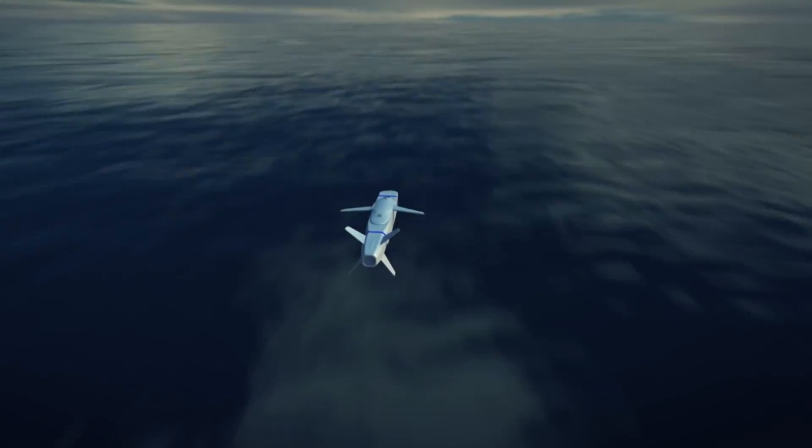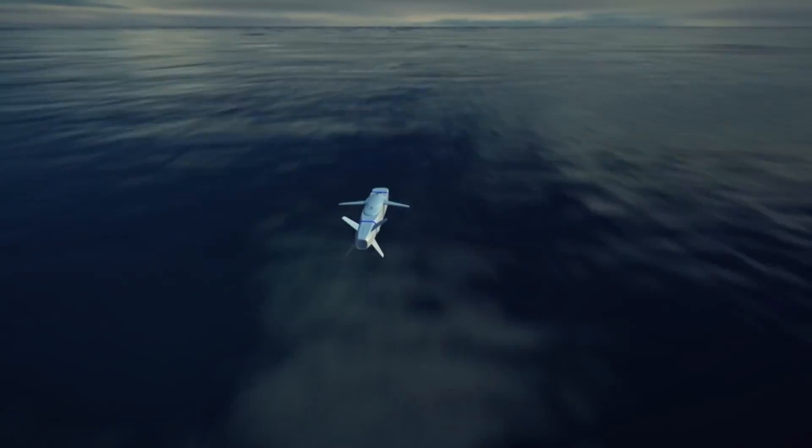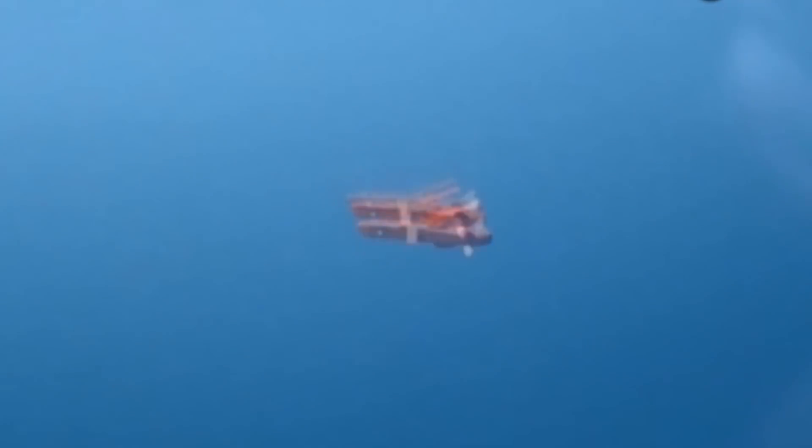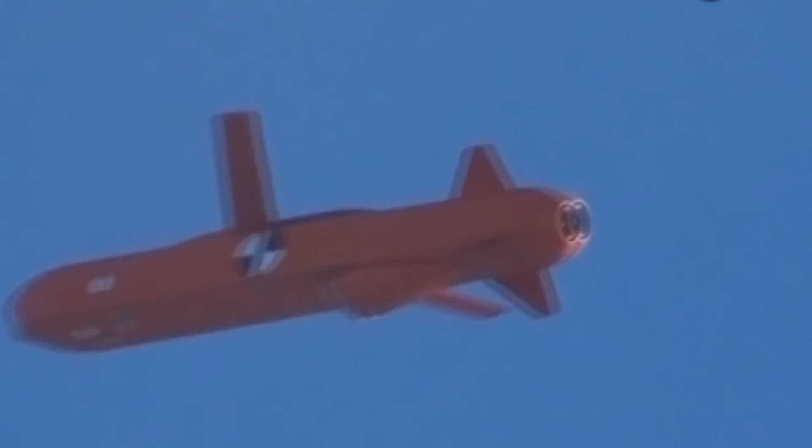Currently, the engine used in the SOM missiles is the TR-40 turbojet, which is made by a French company. However, an indigenous engine produced by Calais Aviation is expected to be completed this year and will be used in the missiles.